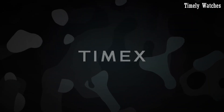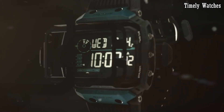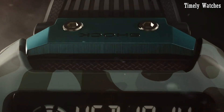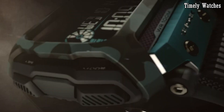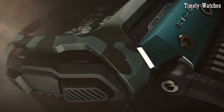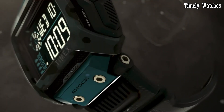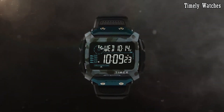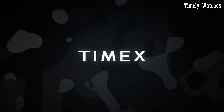Its digital display offers a range of essential functions, including a chronograph, countdown timer, and hydration alerts. With water resistance, it's suitable for water sports and outdoor activities. The Timex Command Shock combines functionality with a bold design, making it an ideal choice for those seeking a reliable and stylish companion for their active lifestyle. Dominate the outdoors with confidence, equipped with the Timex Command Shock.